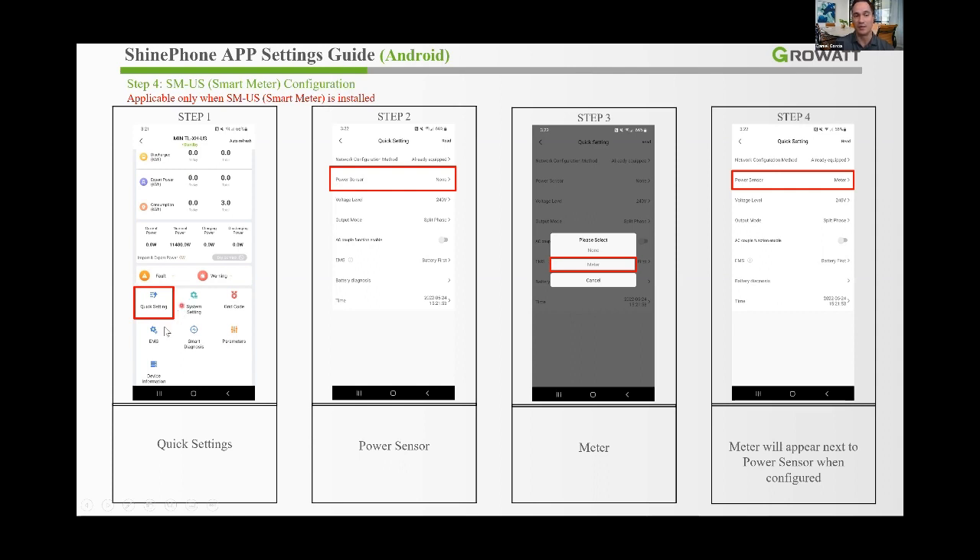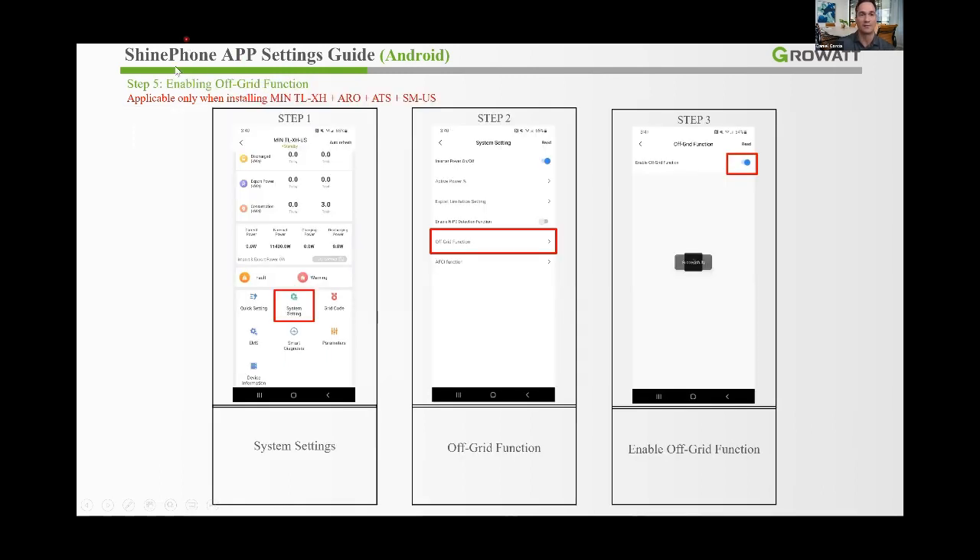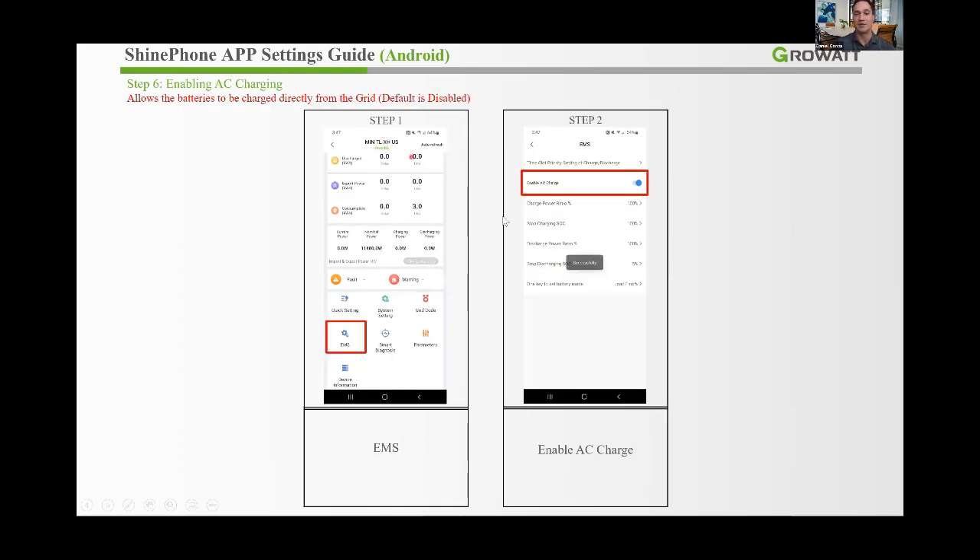To enable the smart meter: go back to Quick Settings and select Power Sensor Meter — you'll get a meter confirmation message. The next step, enabling the off-grid function, is only possible when the full system is installed — inverter, battery, ATS, and smart meter. Go to System Settings, Off-Grid Function, and enable it. To enable AC charging so the battery is always full for outages: go to EMS Mode, enable AC charging, and confirm the blue dot indicator.